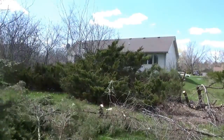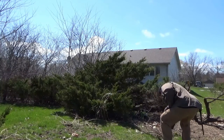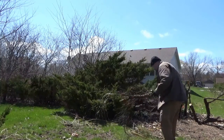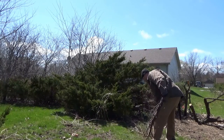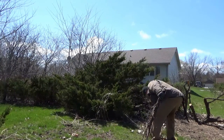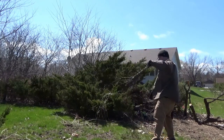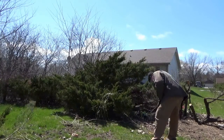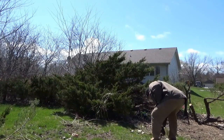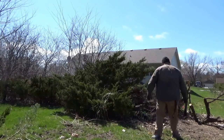I'll just take these over to the street. I guess these will go to the street too, maybe I'll just drum them off to the side. It's kind of funny how every time you pick up a branch you end up stepping on one of the other branches, and you have to move your foot — no matter how many times you try.